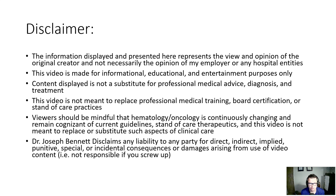The information displayed and presented here represents the view and opinion of the original creator and not necessarily the opinion of my employer or any hospital entity. The video is made for informational, educational, and entertainment purposes only. Content displayed is not a substitute for professional medical advice, diagnosis, and treatment. This video is not meant to replace professional medical training, board certification, and standard of care practices. Viewers should be mindful that hematology and oncology is continuously changing. Dr. Joseph Bennett claims no liability for any direct, indirect, implied, punitive, special, or incidental consequences for damages arising from use of the video content. Basically, not responsible if you screw up.